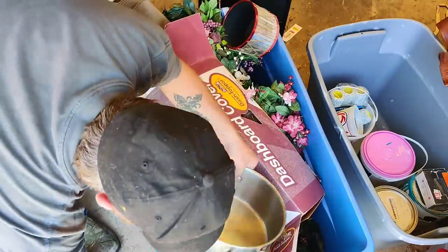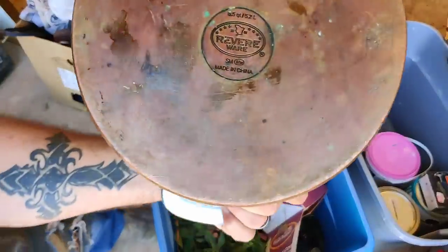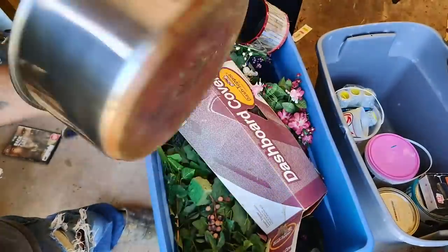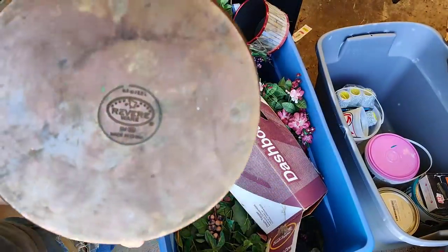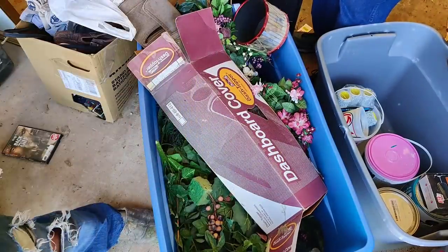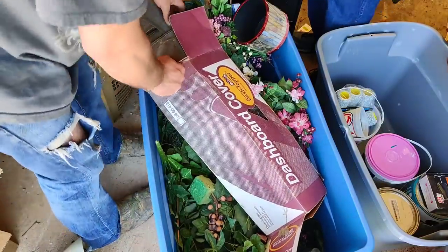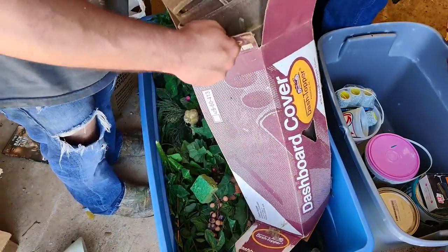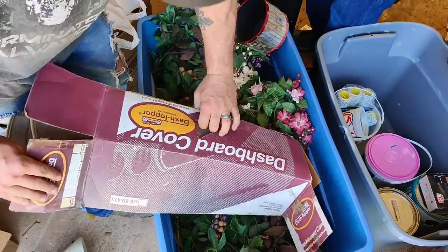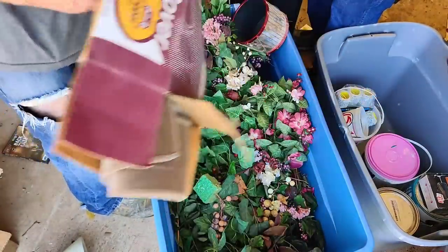Faberware. Oh crap — this is a great brand, guys. Revereware. I'll have to set this to the side. This is potentially good money on eBay. If you ever run across this brand, definitely look it up. This is a dashboard cover. I don't have any idea what it's for — dash topper. People don't use that much anymore. I'll just give it away.